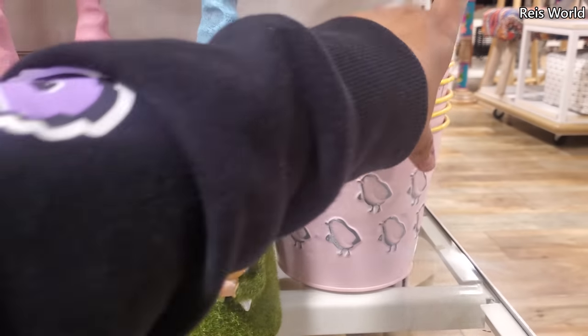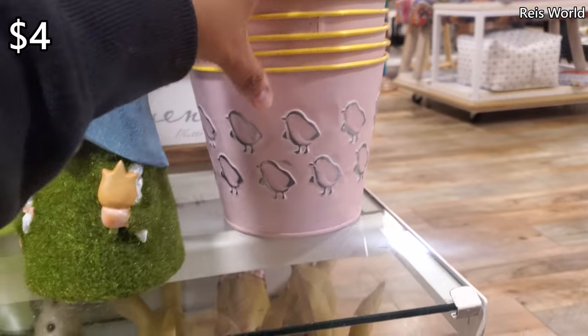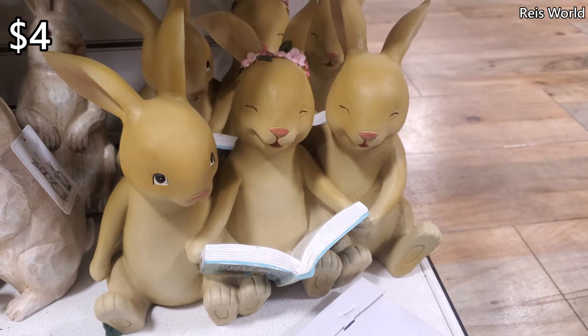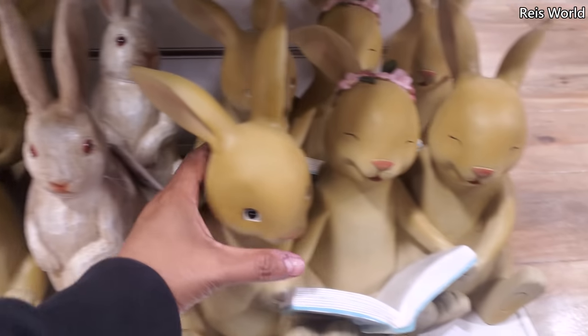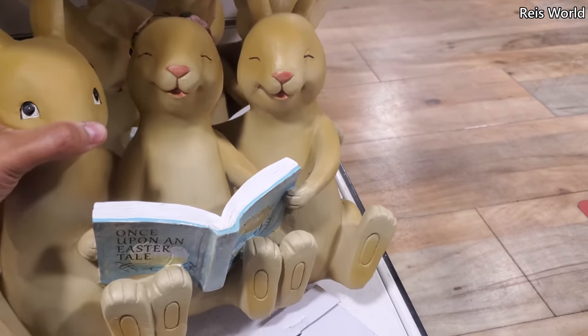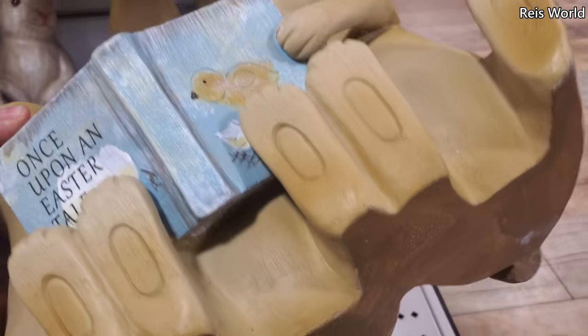A little galvanized bucket with the chicks, yellow rim, for $4. Oh look, they're reading a book — how adorable! And this one — oh, this one's pretty heavy. 'Once Upon an Easter Tail' — oh how cute, I like that detail.